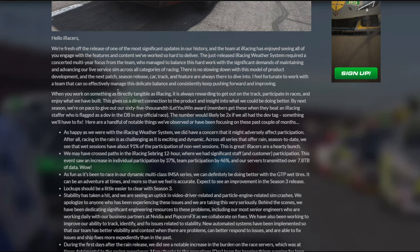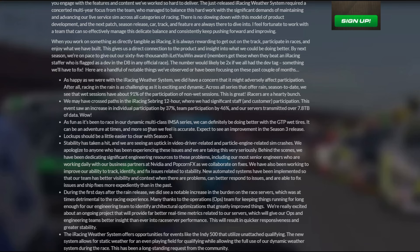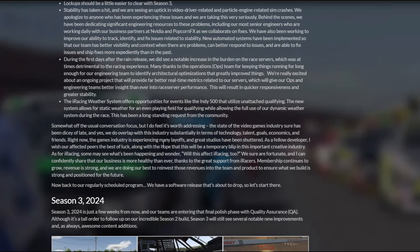He starts off essentially talking about participation. Very cool to see that with wet sessions, 91% of the non-wet sessions people are still driving. A lot of people did the Sebring 12-hour. They're going to be working more on the GTP wet tires, so if you're a GTP driver, I'm sure you're very happy about that. Stability as far as video is concerned, they're updating that, which is awesome. Weather system stuff, which is pretty cool.